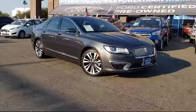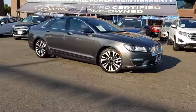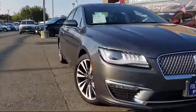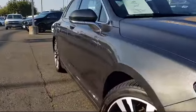It comes equipped with rear-view camera, Sirius XM satellite radio, heated front seats, parking sensors, leather-wrapped steering wheel, and ventilated front seats.